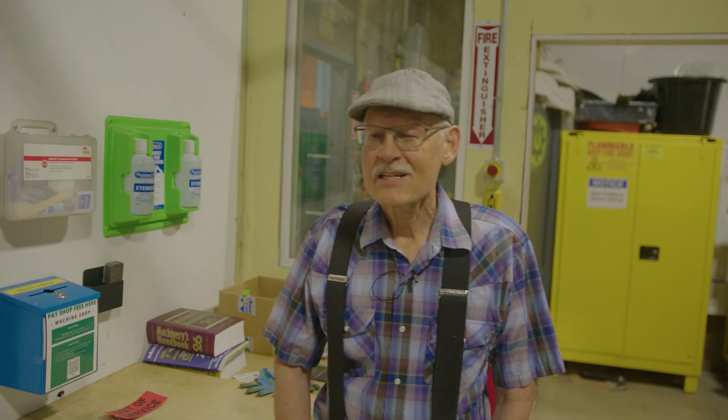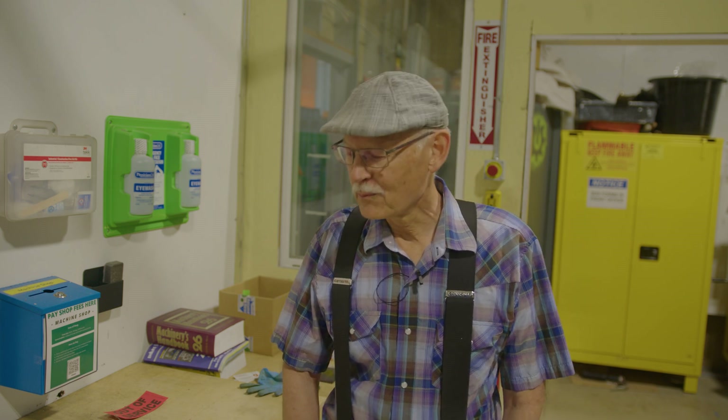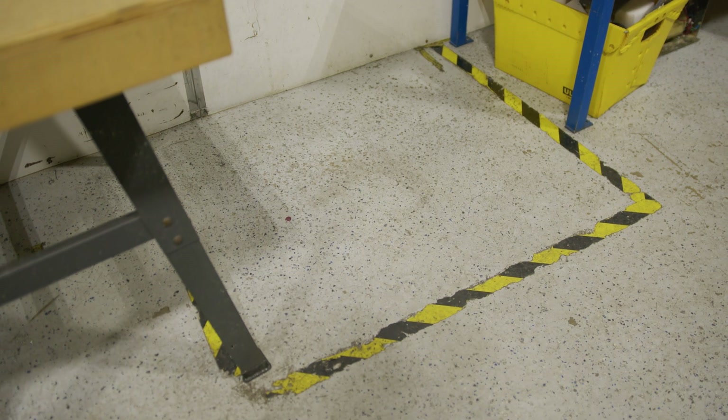We have areas in the shop that have to be kept clear. One example is in front of the big breaker box — there's a space demarked in front of the box that has to be kept clear for code compliance and safety. The same thing applies for areas in front of the fire extinguisher and so forth.